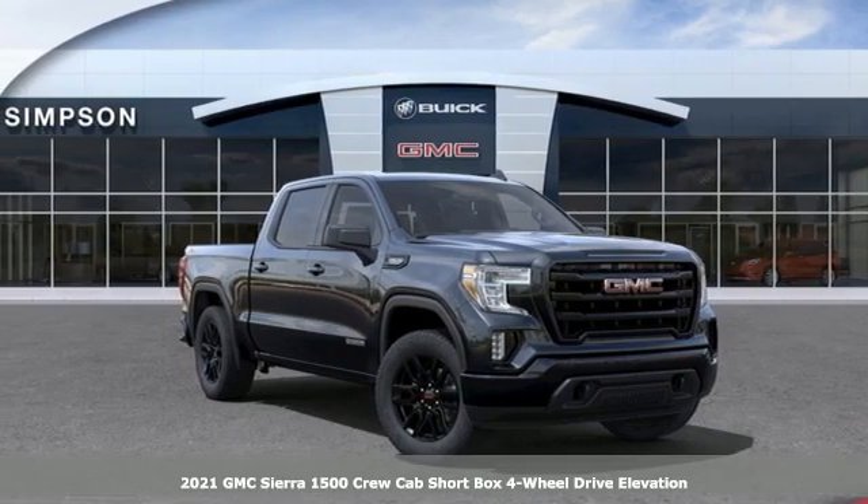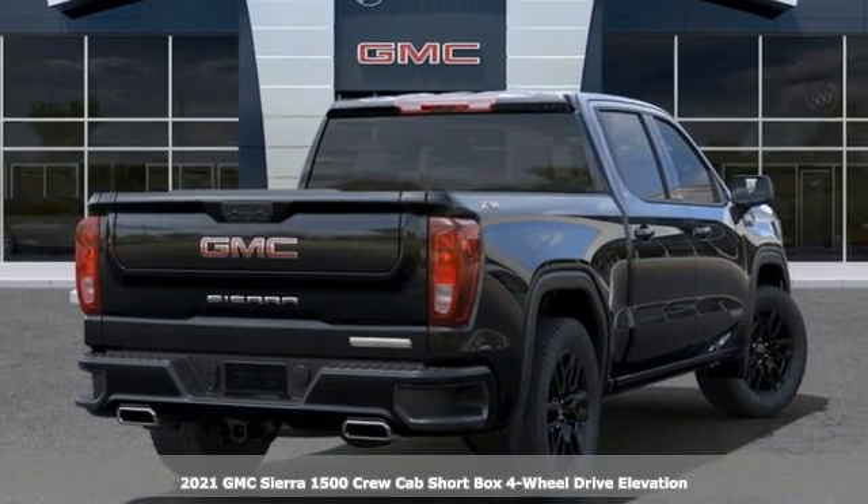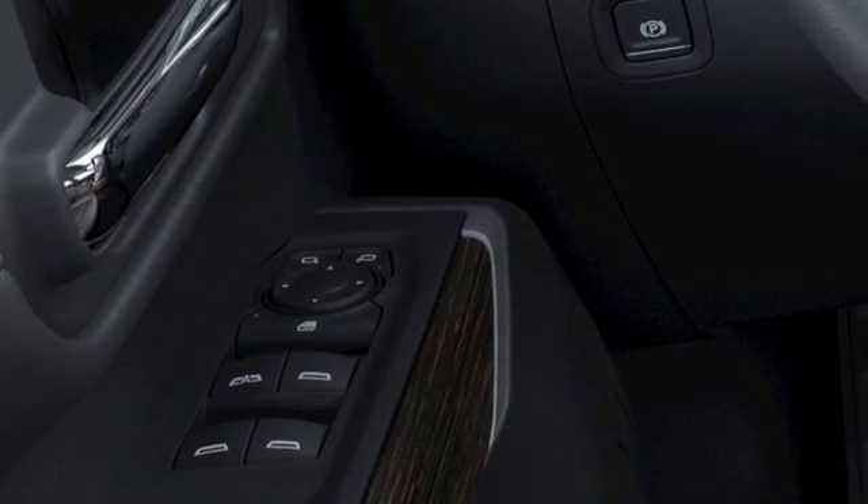It's a new 2021 GMC Sierra 1500. Take on rugged terrain and difficult tasks without giving up comfort. It comes nicely equipped with features you'll love.